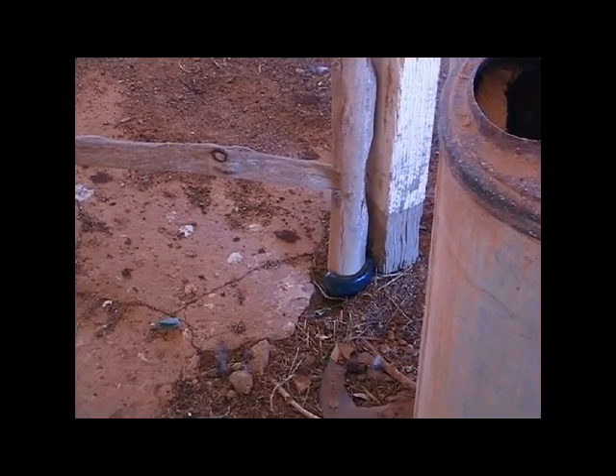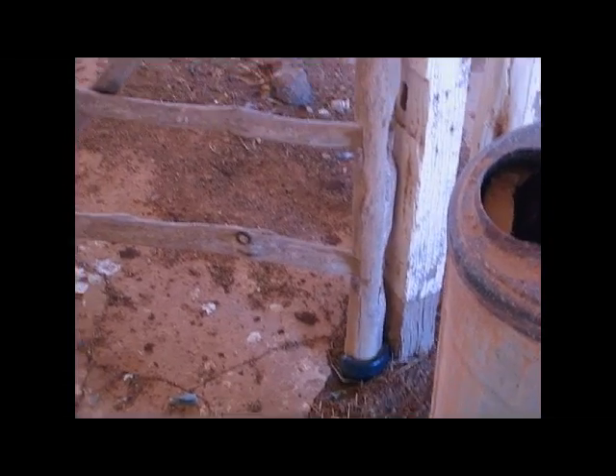This upturned wine bottle made the perfect hinge base for this gate, and axes were in great demand, including this well-known brand.